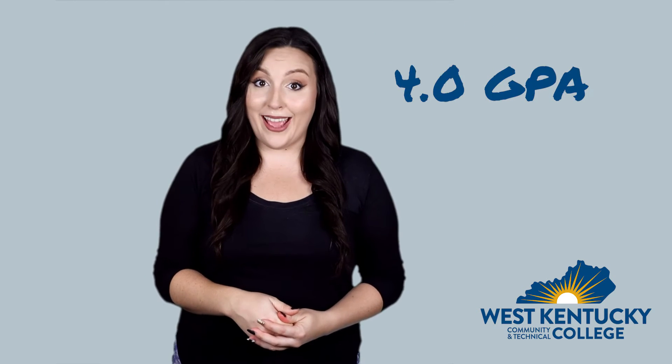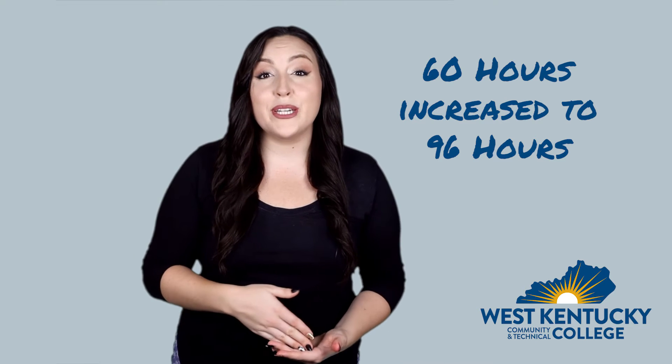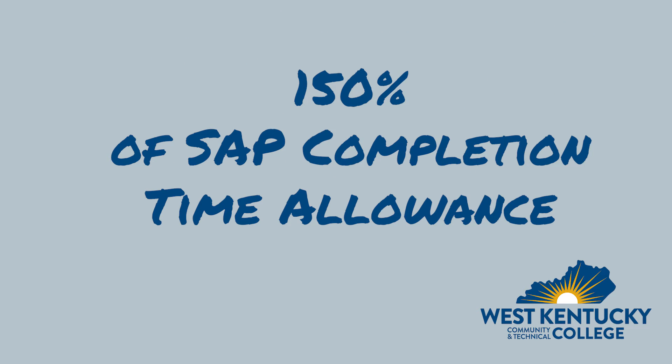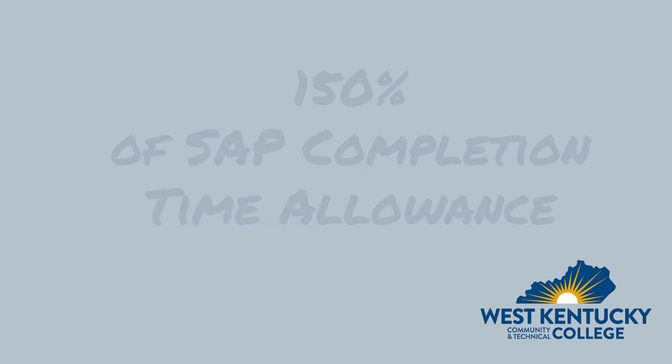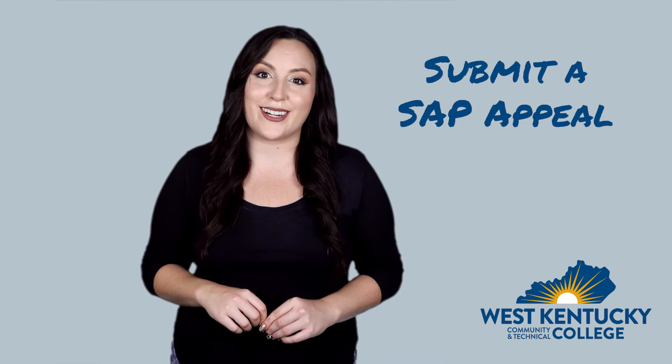Hey Penny — so even though you have a 4.0 GPA, the 60 hours required to complete your program have increased to a total of 96 hours. This edges you over that 150 percent of SAP completion time allowance. You will need to submit a SAP appeal that is approved by the spring semester.